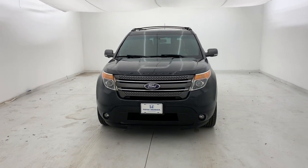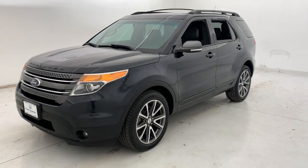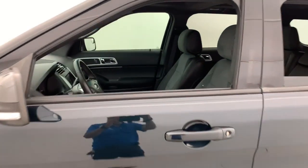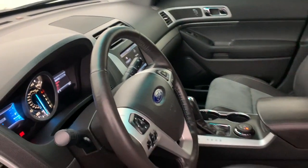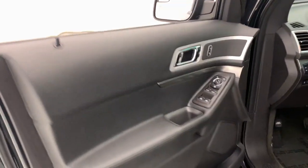Picture yourself in the 2015 Ford Explorer. With less than 110,000 miles on the odometer, this vehicle stands out from the rest. Answer the call to adventure in this Ford Explorer, the midsize SUV with a commanding presence and technology that lets you customize your driving experience.